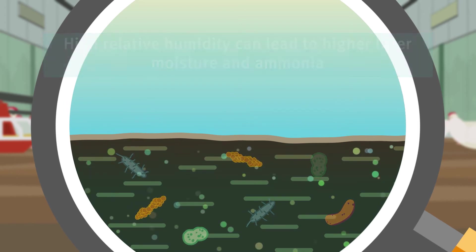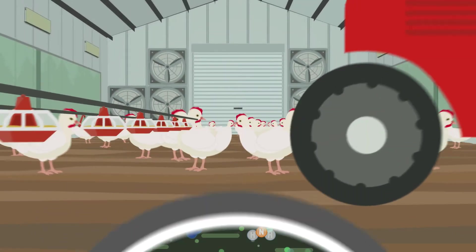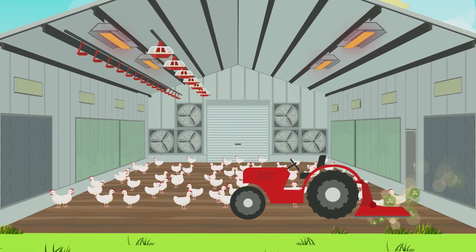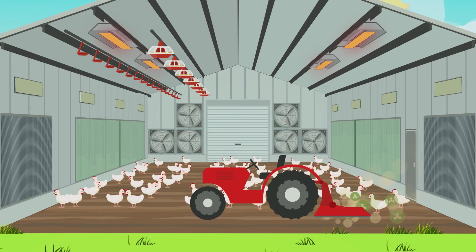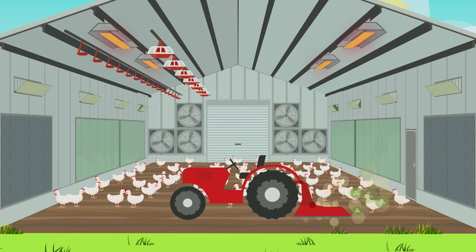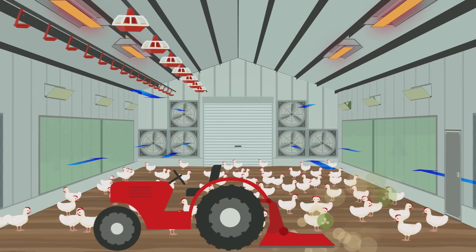At times when litter moisture is high and the litter starts to cake, ammonia can get trapped in the litter beneath the layer of cake. Mechanical litter conditioning releases ammonia and the chickens will be exposed to it, so it's important to increase ventilation more than normal during and after litter conditioning to maintain air quality.